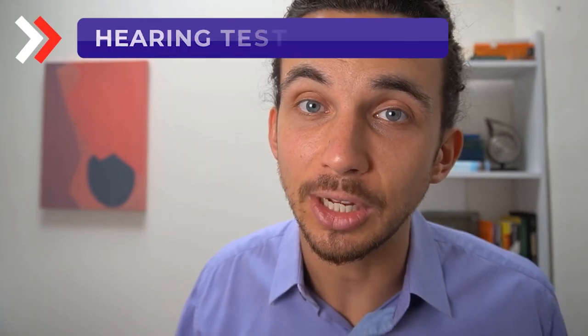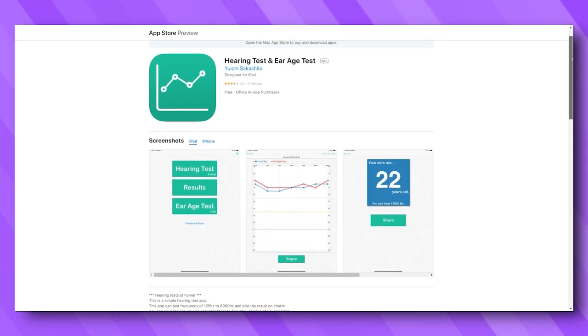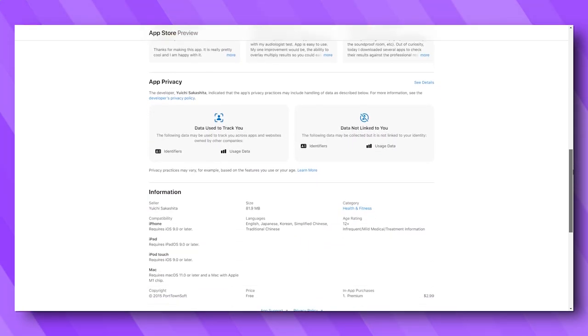Next on our list is the Hearing Test and Ear Age Test — an app for iPhone only with 38 ratings averaging 3.7 overall. The hearing test through the app measures between 125 and 8,000 hertz using pulsed tones, identical to how we obtain thresholds in a clinic when you see an audiologist. The hearing test and ear age test did give a reliable result, though with minimal education or description of the results. It did show whether your result was normal, mild, moderate, or severe hearing loss.